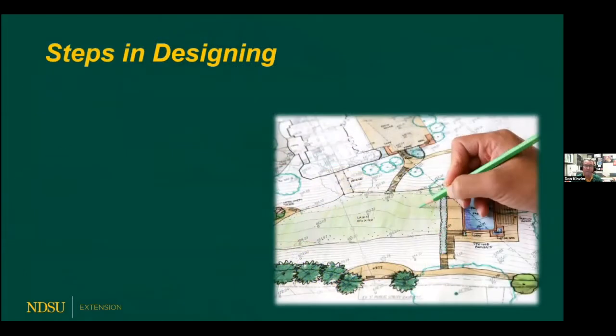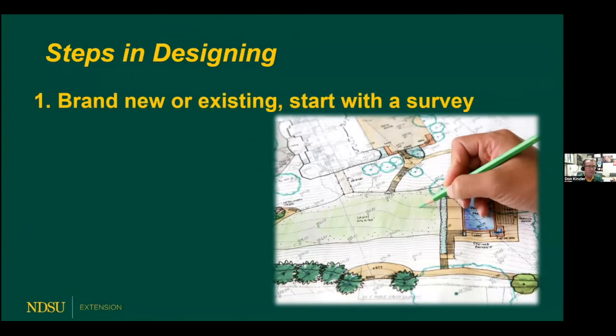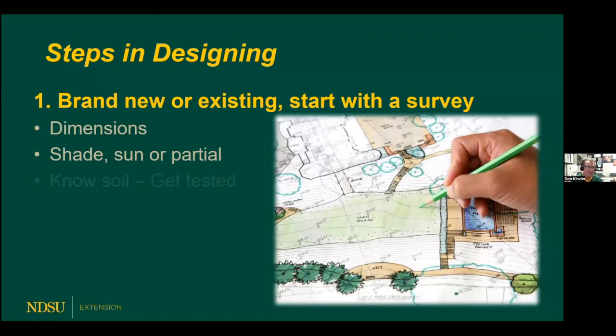So there's a lot of good to say about perennial gardens. Let's talk about some of the specifics — the steps in how to design a perennial flower garden so that it's going to look really, really nice. First of all, whether or not you have an existing flower garden or you're going to start from brand new, we should start with a survey of the area. We should get the dimensions so you know exactly the size of the area you're working with, and know whether it's sun, part sun, or part shade — that's going to determine what types of perennials do best.